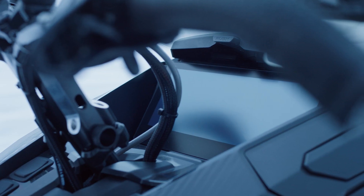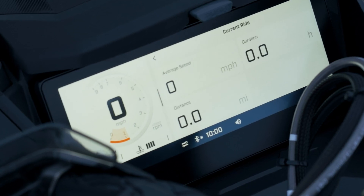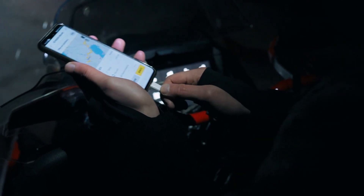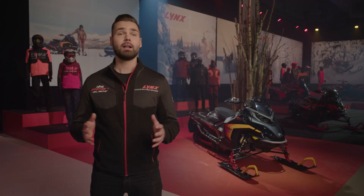Finally, the 10 and a quarter inch touchscreen display boasts loads of upgraded features like embedded maps and basic navigation features that work without connecting your phone. Then, if you want to take advantage of the latest BRP Go app improvements, just connect your phone and you're good to go.